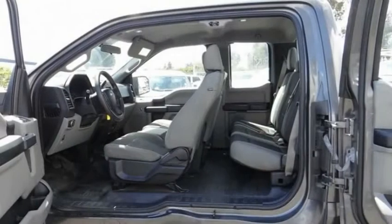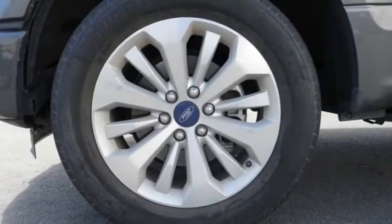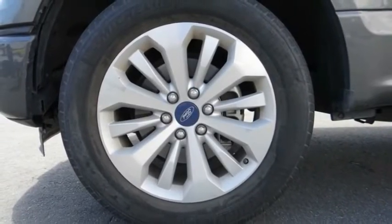Low tire pressure warning, power steering, tachometer, passenger vanity mirror. Come see the car for yourself.